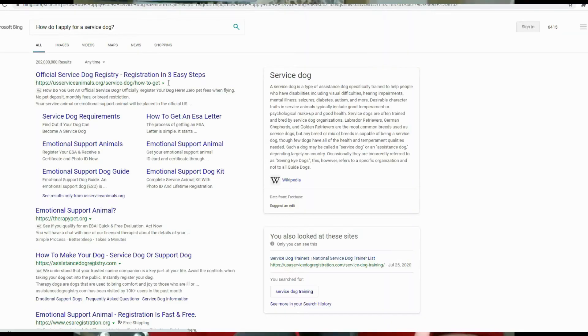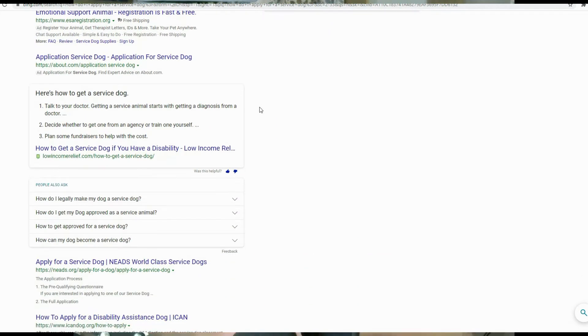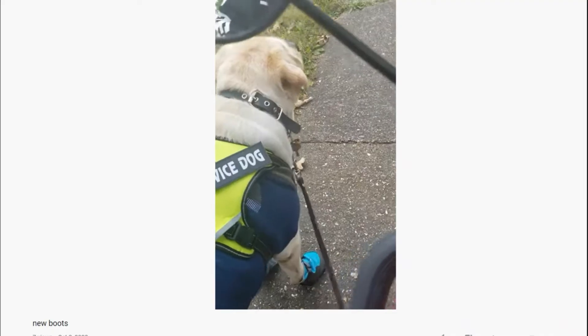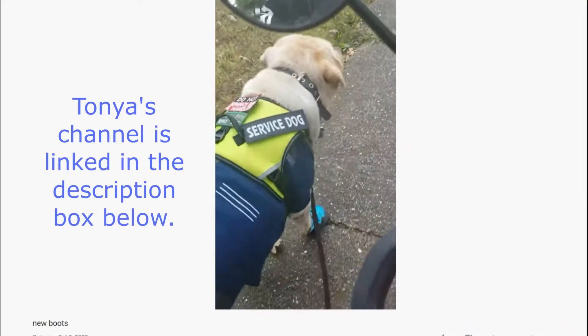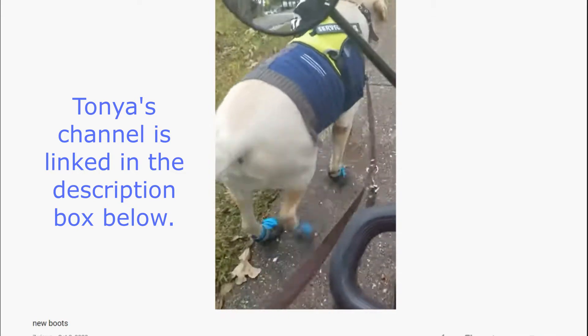My husband and I decided the best thing for us would be to go to an agency for a fully trained service dog. I looked online and found a lot of organizations promising great animals, but I didn't see a lot of reviews about owner satisfaction. So I started talking to other service dog owners, and right in our Bodacious community was Tonya Lambert. She was happy to tell me how pleased she is with her dog and directed me to CARES out in Kansas.